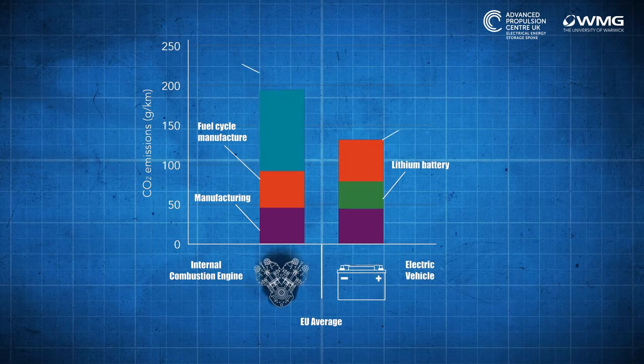But of course, over the lifetime of the vehicle, that's more than paid back by the savings from using electricity instead of petrol or diesel as the fuel. So a question that I'm often asked is whether we've got enough power on the grid to be able to provide for all of these electric vehicles.